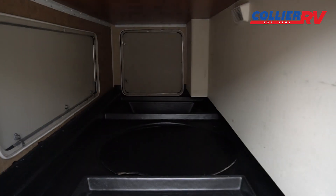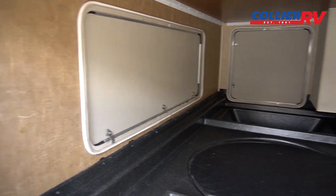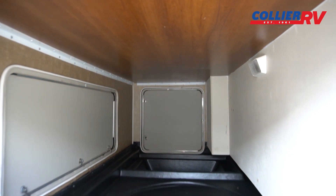There's big pass-through storage, and you can access that from all three sides. There are lights in here as well to keep it lit.